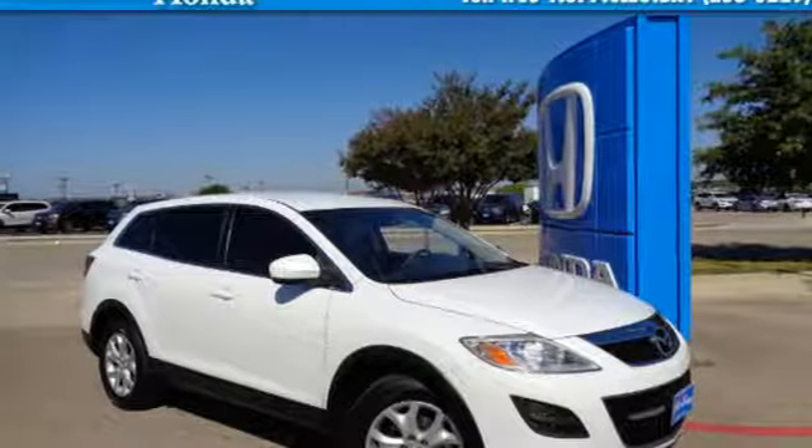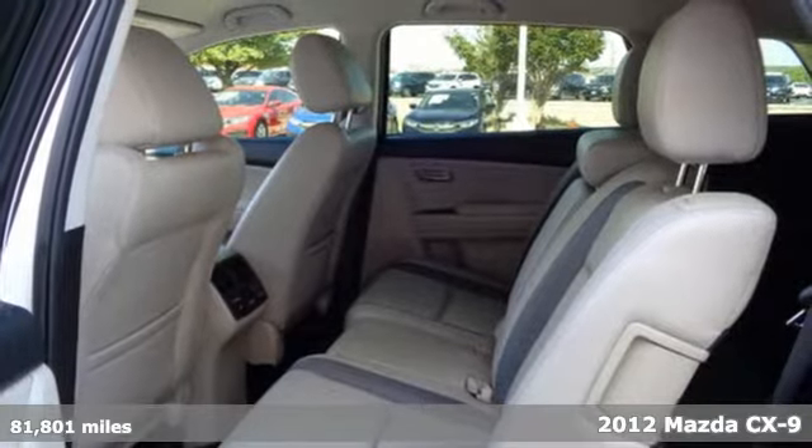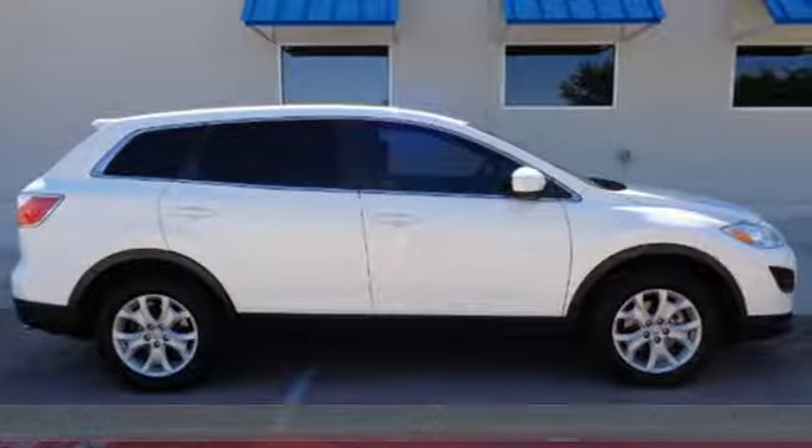It's a 2012 Mazda CX-9. Stylish and safe, this CX-9 comes standard with power windows, locks and mirrors, and variable intermittent wipers.